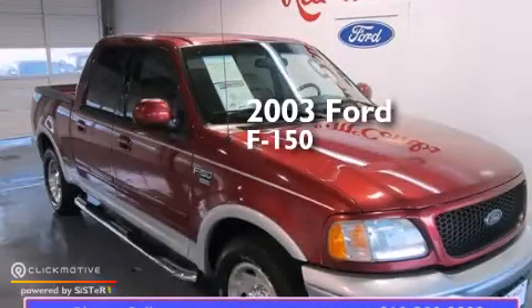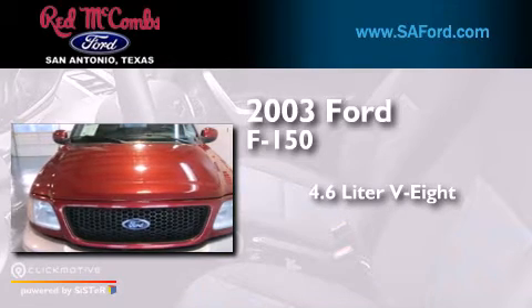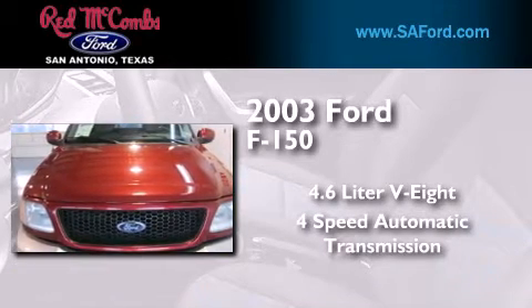This is a 2003 Ford F-150. It has a 4.6-liter 8-cylinder engine and a 4-speed automatic transmission.